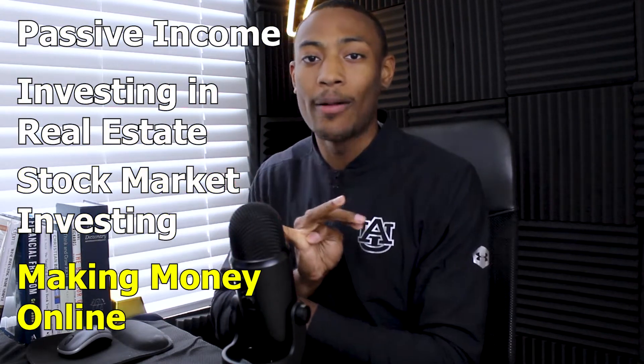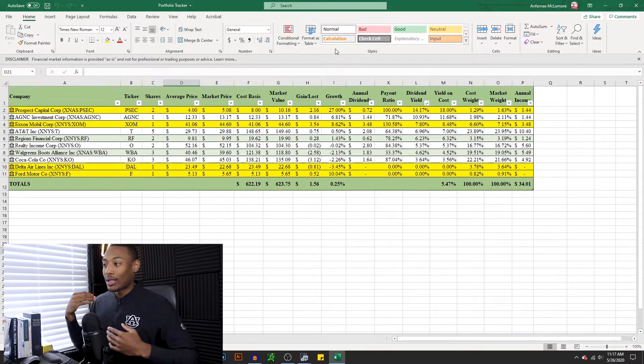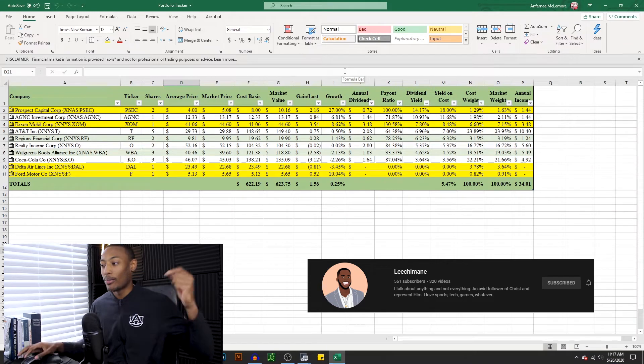What's up, guys? Welcome back to the Centennial Investor. I am your host Anthony McLemore. On this channel, I like to talk about passive income, investing in real estate, stock market investing, and making money online. Today's video has been a long wait, and I've been trying to find a good time to rebalance this portfolio. I wanted to do it yesterday, but yesterday was Memorial Day, so I had to do it on this Tuesday. I'm going to pull up a spreadsheet of the portfolios so you can see exactly what stocks I plan on selling and how I plan on moving forward. This spreadsheet was made with help from my boy over at Lee Shemaine — I'll put a link to his channel in the description below.